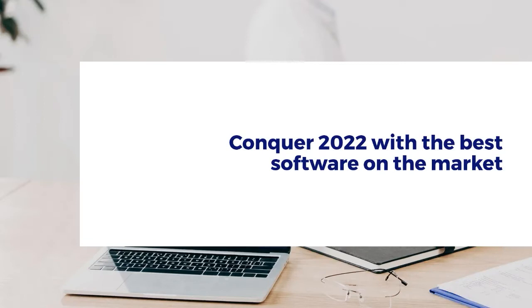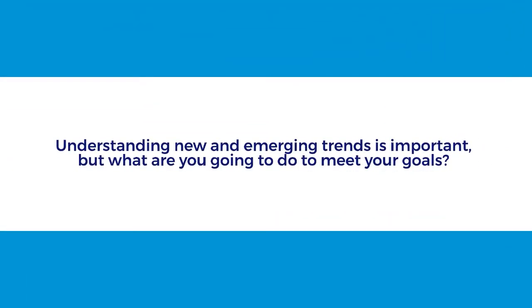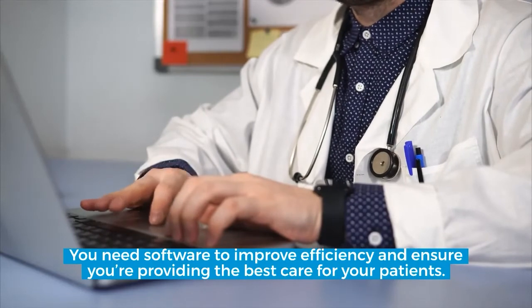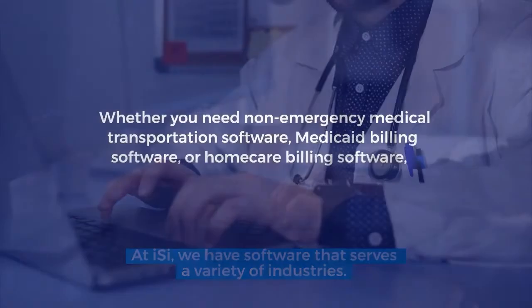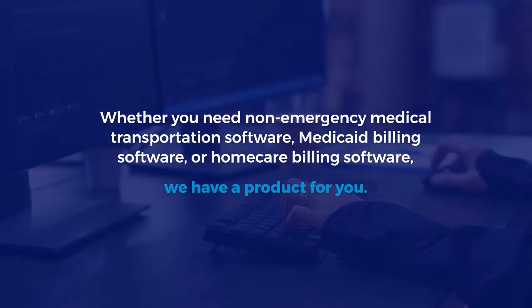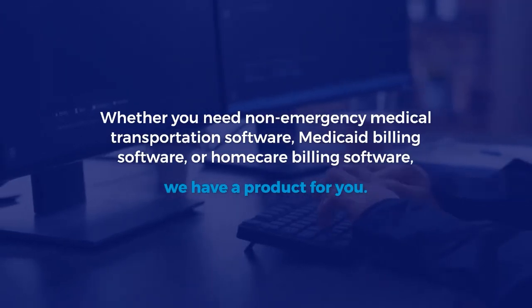Conquer 2022 with the best software on the market. Understanding new and emerging trends is important, but what are you going to do to meet your goals? You need software to improve efficiency and ensure you're providing the best care for your patients. At ISI, we have software that serves a variety of industries. Whether you need non-emergency medical transportation software, Medicaid billing software, or home care billing software, we have a product for you.